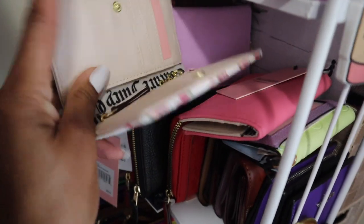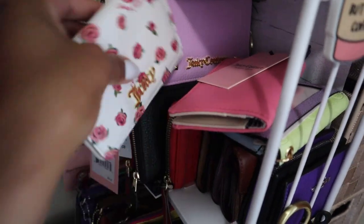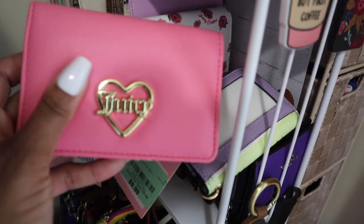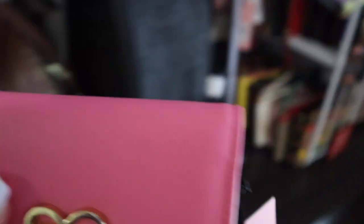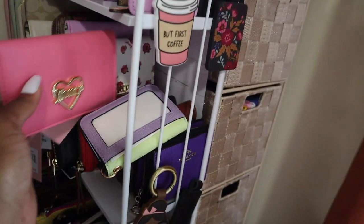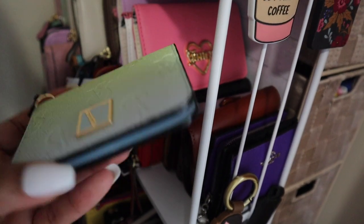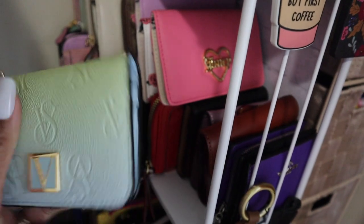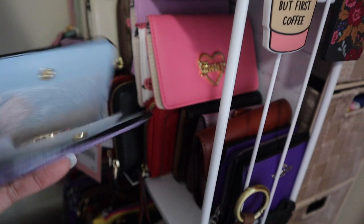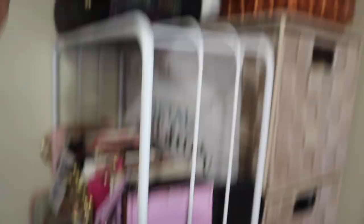This is the Juicy Couture snap wallet — it opens just like the others on the inside and it came in a little set, I want to say for $25. Then I have the pink lemonade one that will be perfect to go with the backpack hubby got me for my birthday. And then this one I picked up with that wristlet — I'm thinking either of my rainbow bags would be super cute with it.